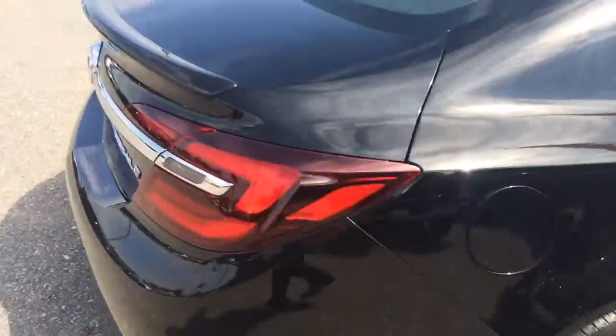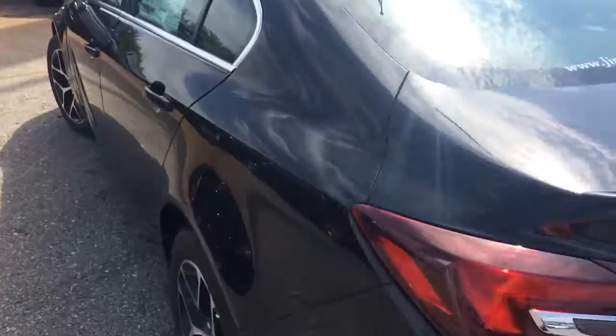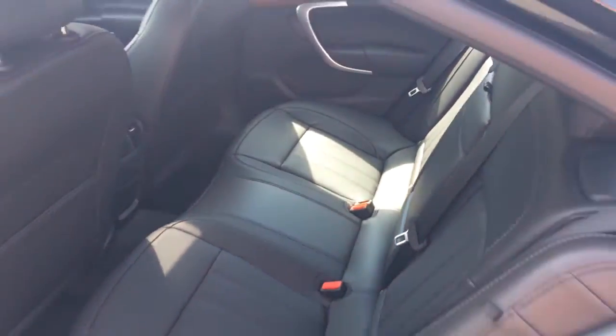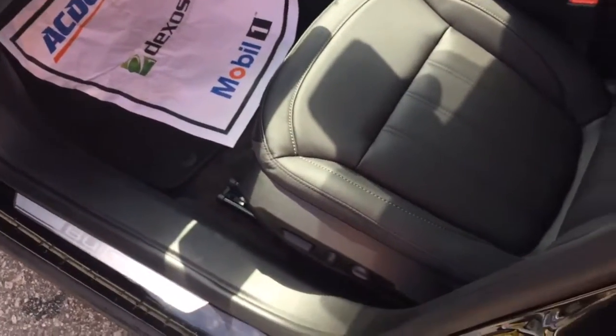We'll cruise around to the back to show you a little bit — dual exhaust on this, and the backup camera. Back seat has plenty of room, got rear AC vents, power windows, power door locks.